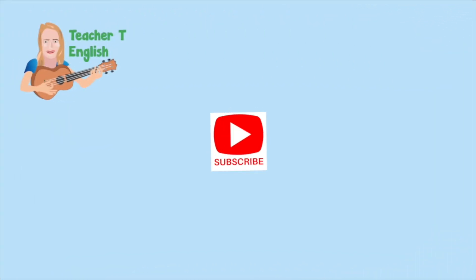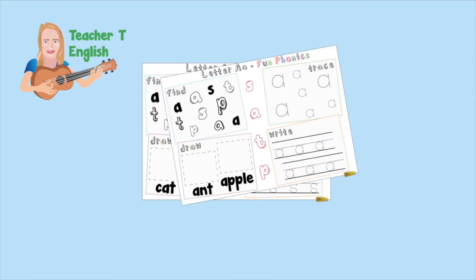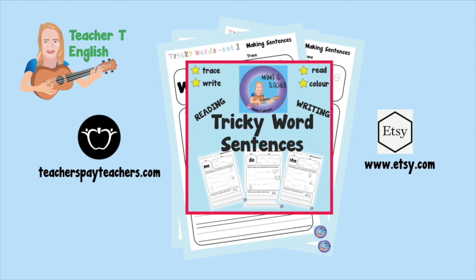Now make sure you go and subscribe to my channel — just press the subscribe button, then you won't miss out on our future videos. If you're interested in learning to read, you can also subscribe to my Mama T Phonics channel, which is also on YouTube. At home, you can also take part in lots of learning links for reading, spelling, writing, and speaking. Have a look on my Teachers Pay Teachers and Etsy shop — just search Mama T Phonics. See you next time.